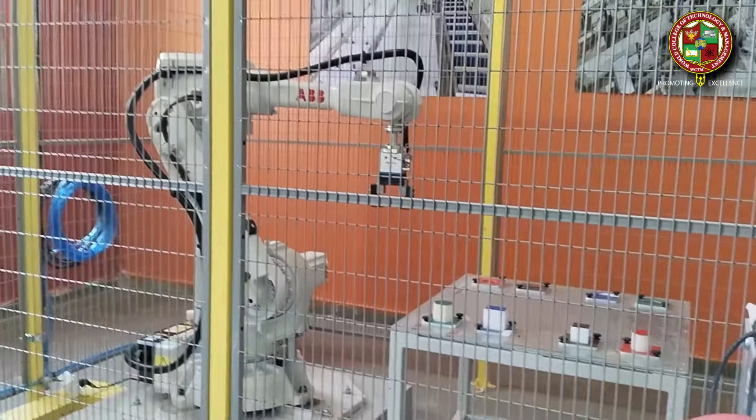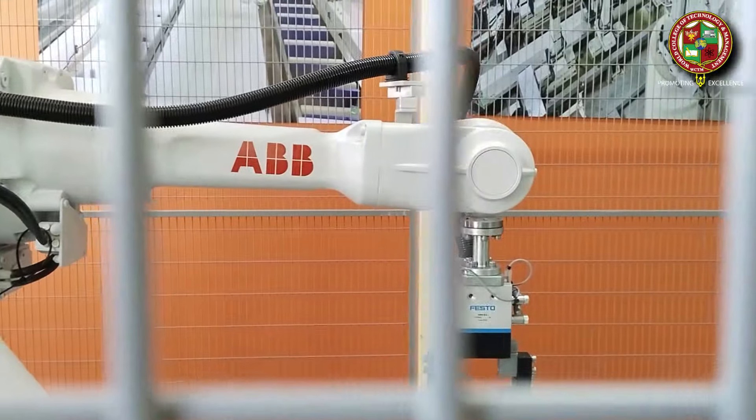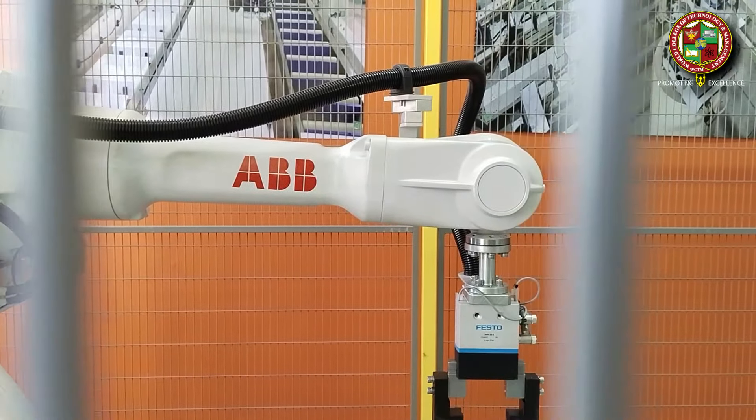That is the main aim behind establishing Robotics and Artificial Intelligence in our mechanical department. We have installed a robotic arm in our lab. The main goal of that lab is to enhance the skills of students. We are providing practical knowledge so that students can perform coding here, enhance their skills, and get better knowledge for the best output in their future careers.